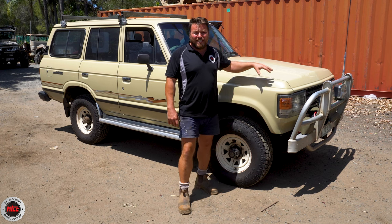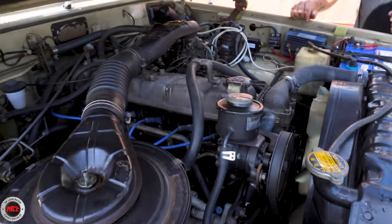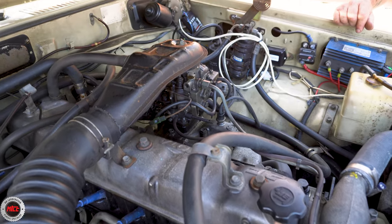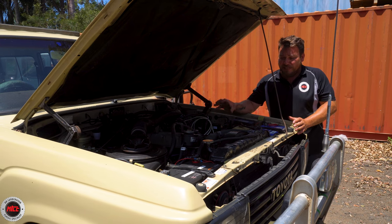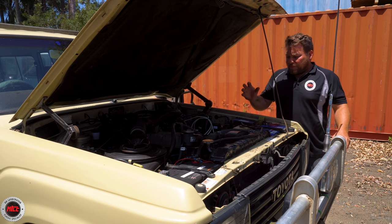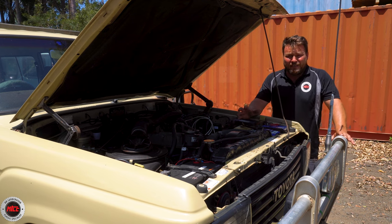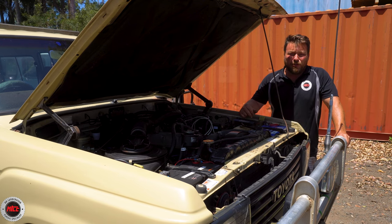Let's go under the bonnet — it hasn't got many mod cons but it's very cool under there. This is absolutely beautiful; if you want to see what a 60 series looked like in 1982, this is a great example. You've got the old 2F engine — a lot of them were converted to gas back when gas was cheap, but this one hasn't. It's actually got a 180-litre fuel tank in the rear, so it's running 100% petrol. Graham mentioned they used to have problems with the valve seats, but he's been right through it and had them all sorted.